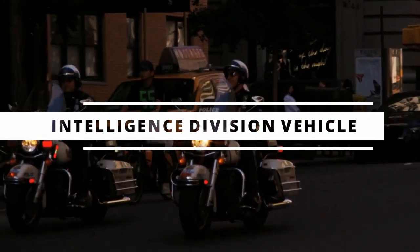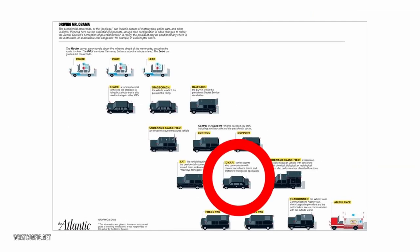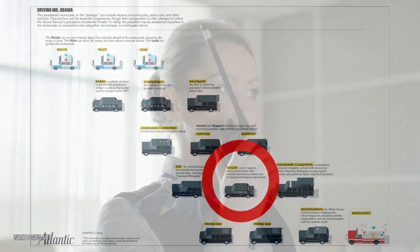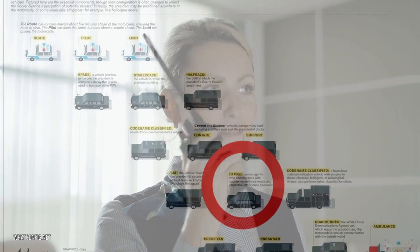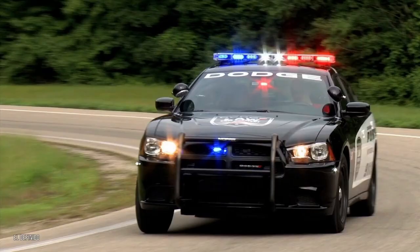Then comes the Intelligence Division Vehicle. While the motorcade is underway, local police and other surveillance assets communicate with personnel in this vehicle, letting them know about any developments and giving them an invaluable look at the overall state of things, so they can identify potential issues and speedily suggest effective remedies.